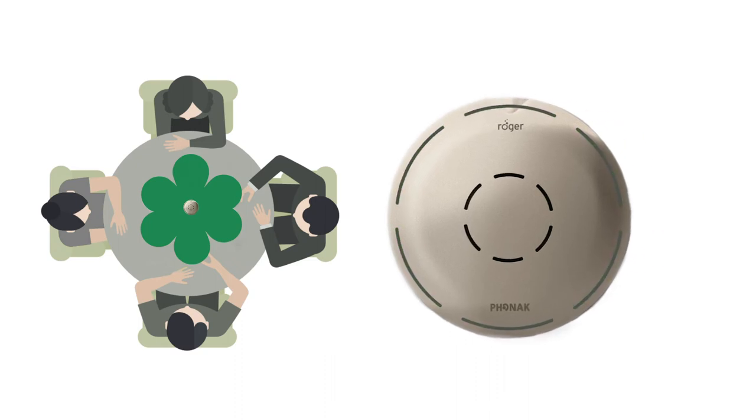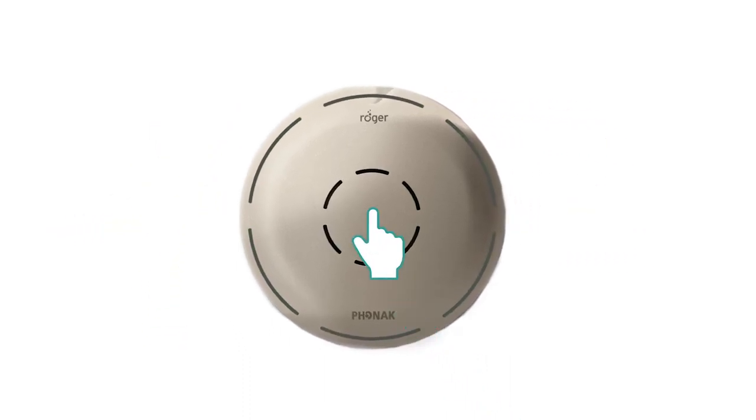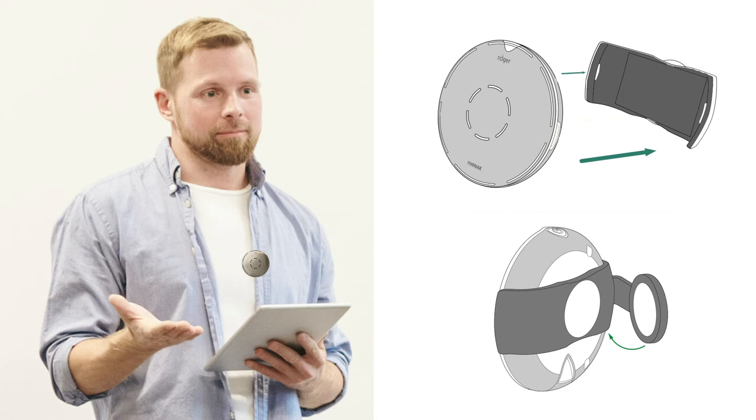If you need to mute the Roger Select, press the button in the centre and a red LED light will appear, indicating you are now successfully muted. To unmute, tap the button again. If you are attending a lecture or wish to hear from an individual directly, you can have that individual wear the Roger Select on their shirt using the special clip attachment provided, or with a lanyard, at no more than 20 centimetres from their mouth, in order to allow the microphone to pick up their voice effectively.